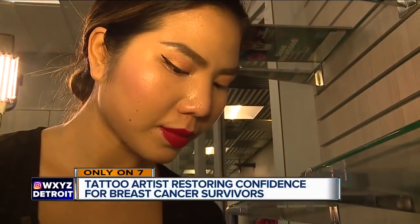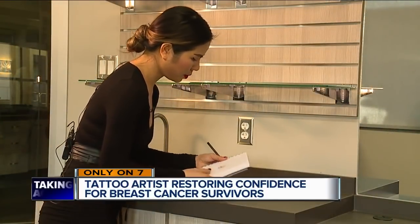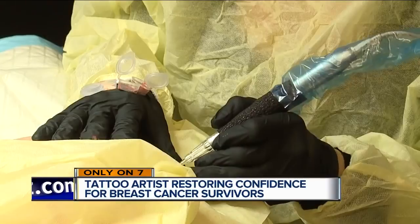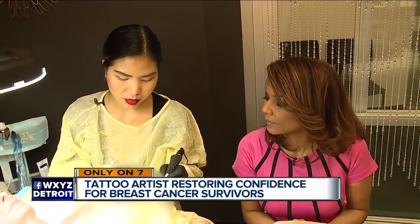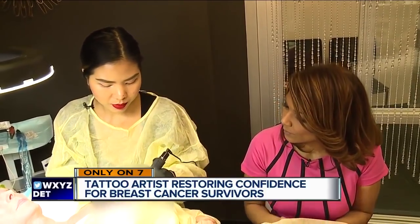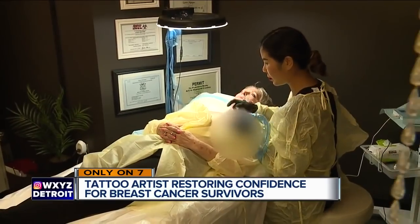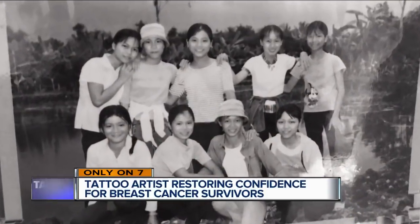Enter Loann Nguyen, who is an expert in microblading eyebrows and using tattoo artistry to create for women 3D nipples like these that appear to be real, but if you touch them, are flat. It's really natural. It takes two to three hours, spending about an hour and a half on one breast. Loann wanted to help women like Mary heal because in Vietnam, where she grew up, health care is almost non-existent.